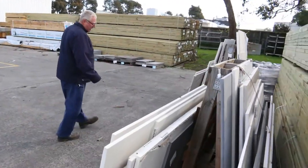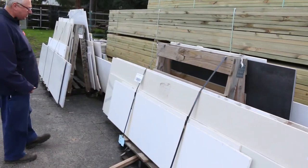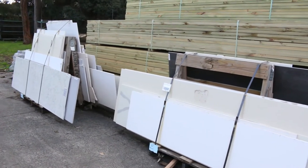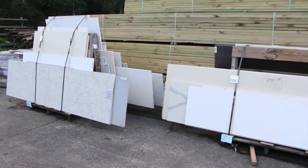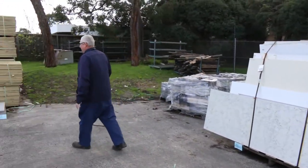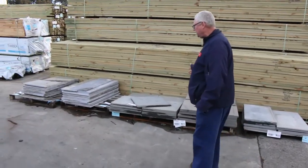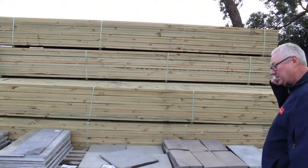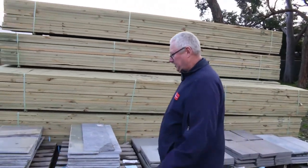We've got a couple of A-frames containing stone benchtops. There's a heap of value on these two here — lot numbers 85 and 86, and they'll certainly go at a pretty reasonable price. There's some big long benchtops there so make sure you don't miss out. Plenty more stone pallets here as well, including some of the smaller lots which might suit people who don't need a large volume.